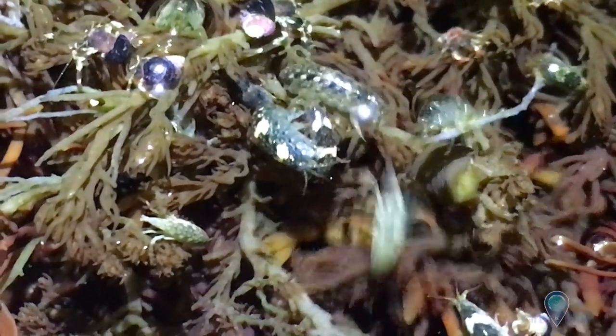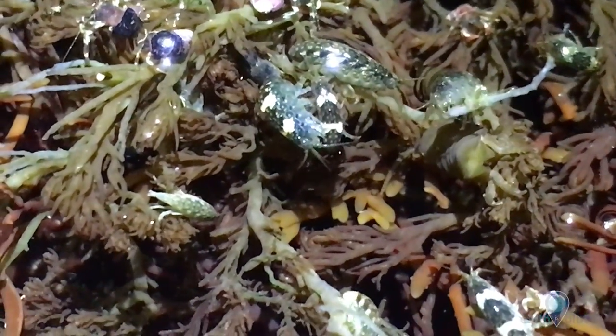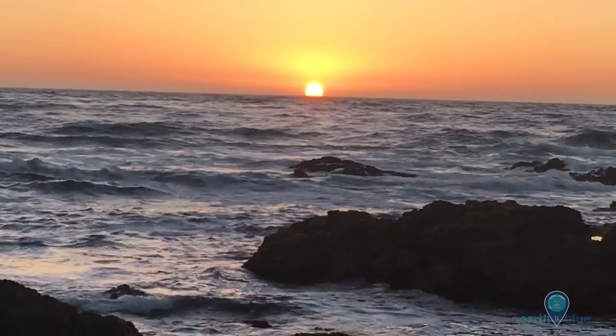Understanding how plants and animals change their environment can help us to better understand how climate change, which is also changing the chemistry of the water, will impact our coastal marine ecosystem.